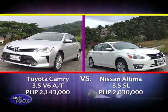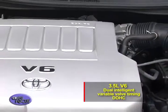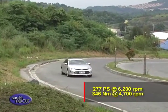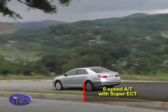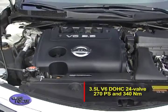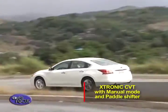The top-of-the-line Camry is powered by a 3.5-liter 24-valve V6 engine with dual intelligent variable valve timing and DOHC, generating a maximum 277 PS at 6,200 rpm and 346 Newton-meters of torque at 4,700 rpm. The top-of-the-line Altima is also powered by a 3.5-liter V6 DOHC 24-valve engine generating a maximum 270 PS and 340 Newton-meters of torque, paired to an X-tronic continuously variable transmission with manual mode and paddle shifter.